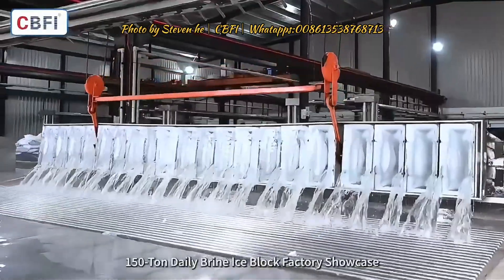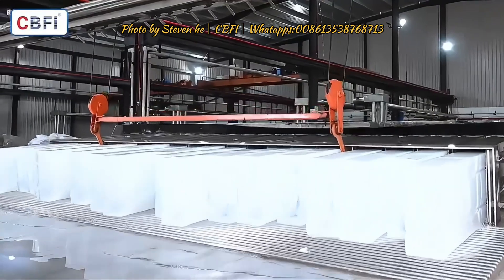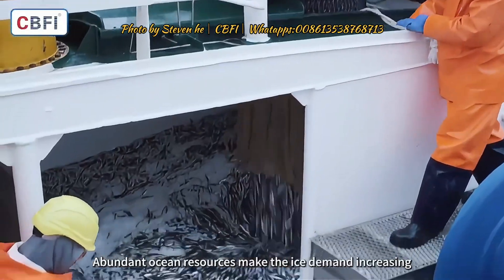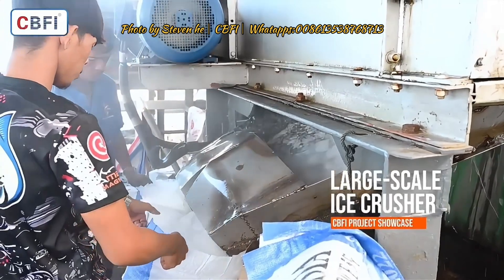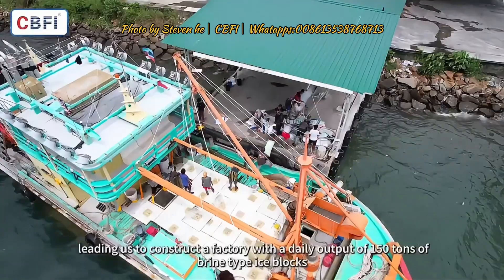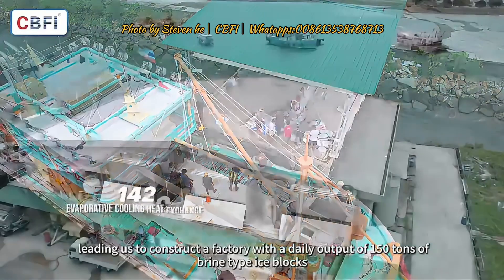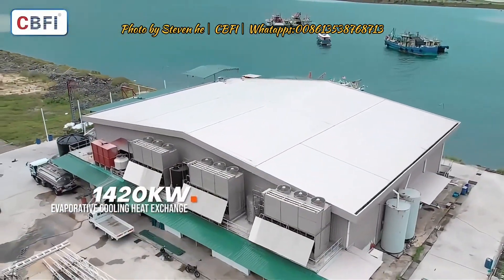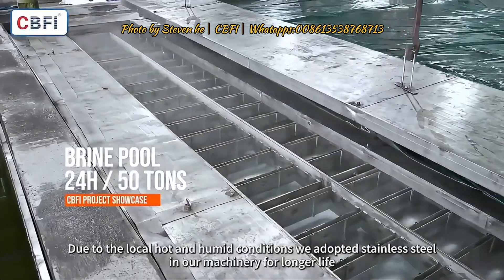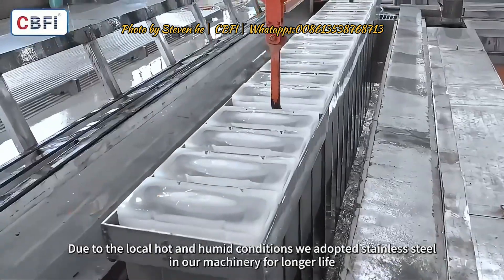150 Ton Daily Brine Ice Block Factory Showcase. Abundant ocean resources make the ice demand increasing, leading us to construct a factory with a daily output of 150 tons of brine type ice blocks. Due to the local hot and humid conditions, we adopted stainless steel in our machinery for longer life.